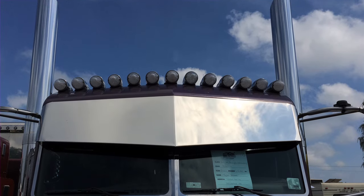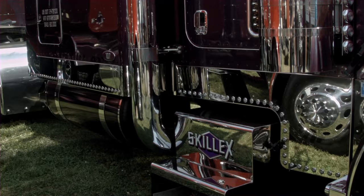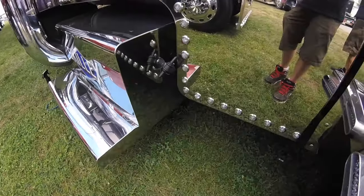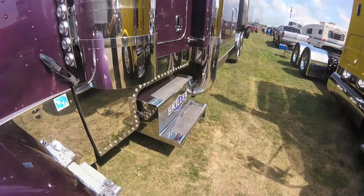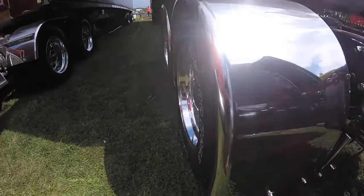Got 12 gauge drop 8 inch skirts on the side with 71 lights in each side. We got 12 gauge full hoop fenders — they're also stainless.